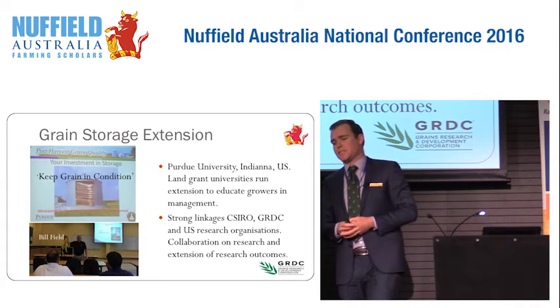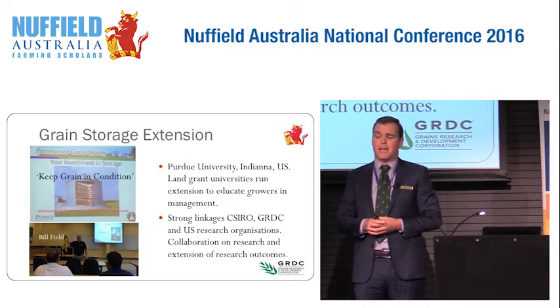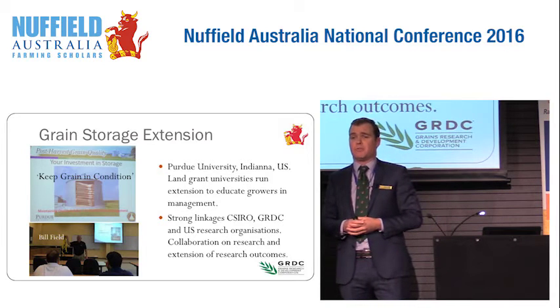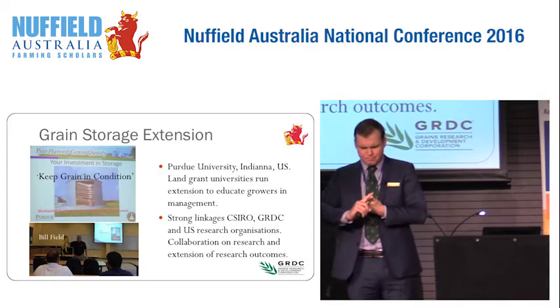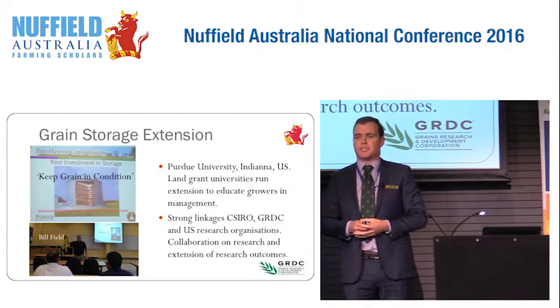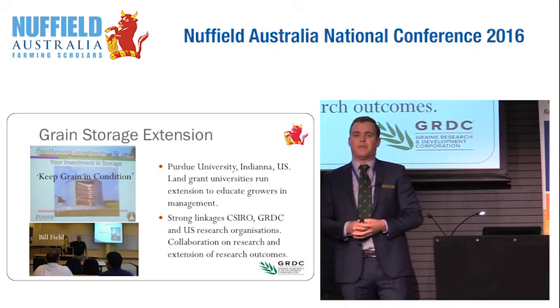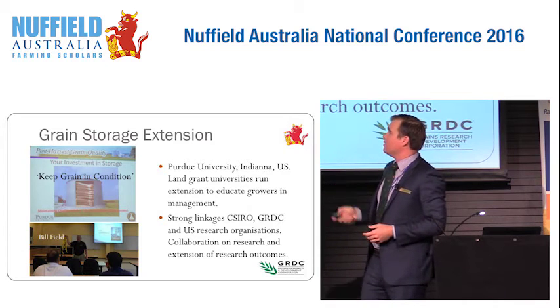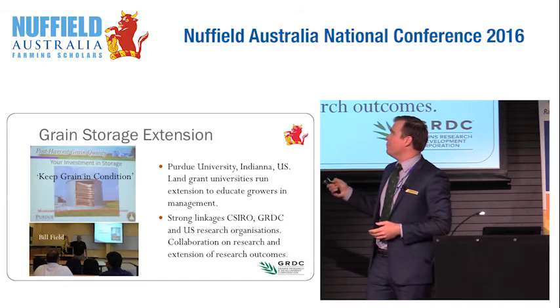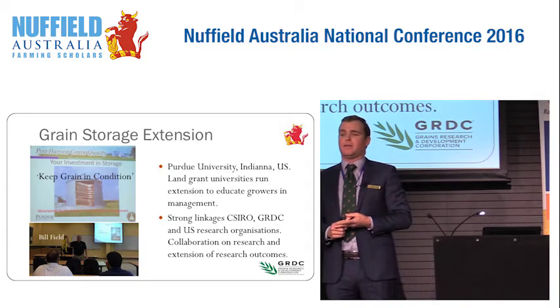When I was in the US, I visited a Purdue University-run workshop. The land grant universities do a lot of extension work, pretty similar to what our state-based Departments of Agriculture do in this country, and I was really impressed with some of the extension work they were doing. This was an extension workshop for grain handlers and growers for the upcoming corn harvest — updating them on things like higher moisture content, mould, and fungus. They were also talking about risk management and good general management of grain in store — treating grain in a silo like money in the bank, with a big emphasis on keeping grain in condition. If you get it right from the start, get your aeration right and your hygiene right, you're 95% of the way there.